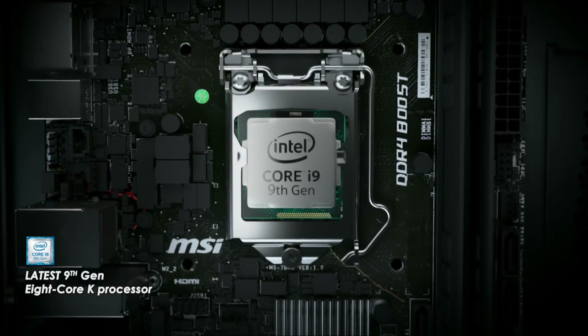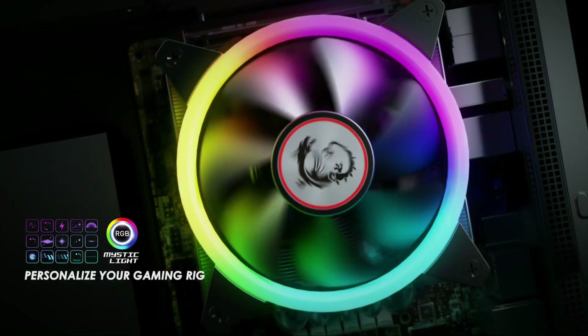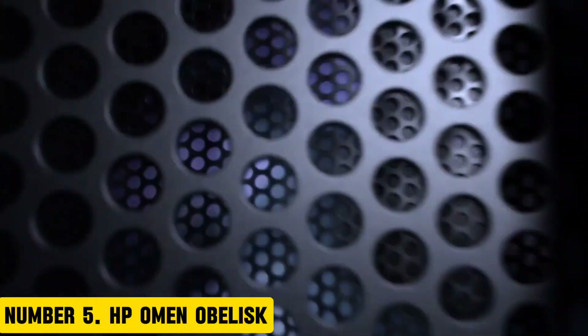With its advanced audio technology, including Nahimic Sound 3D Audio and ESS SABRE Hi-Fi Audio DAC, the MSI Trident X delivers exceptional audio quality.